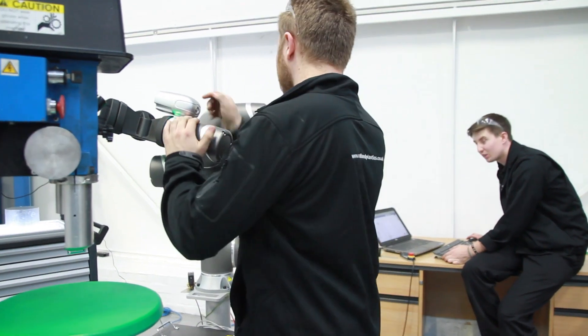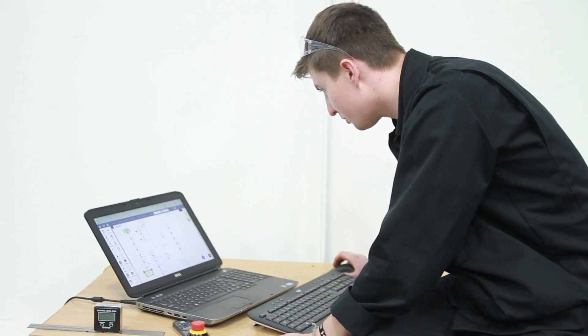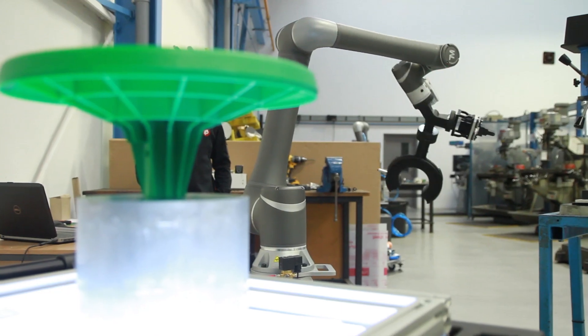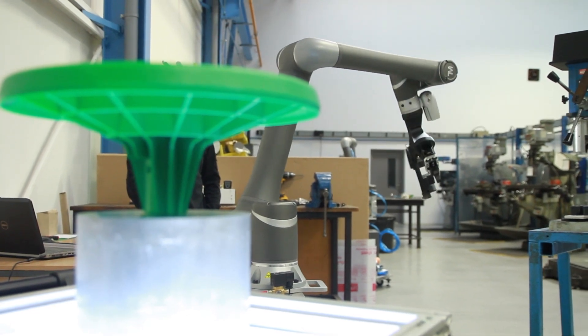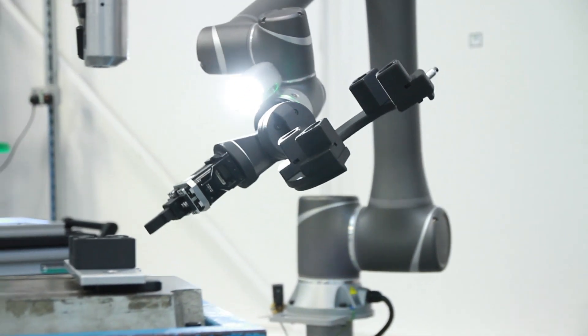The reason for choosing the Fortus 380 CF is because it accompanied the introduction we've just made of using collaborative robots. We spent a lot of time investigating all the new technologies that were available and SYS helped with this. The Fortus 380 CF was ideal because it could print 30% carbon filled nylon.